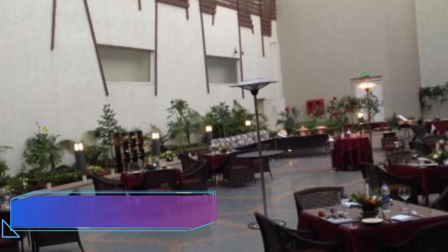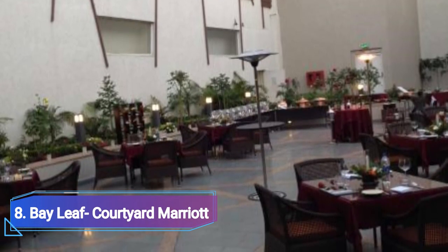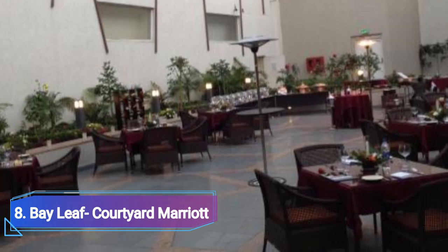Number 8: Bayleaf at Courtyard Marriott. Bayleaf is part of the Courtyard Marriott, located in Maharana Pratap Nagar's DB City Mall. The setting has a pleasant atmosphere with outdoor seating. A buffet system is also available, along with soothing background music.